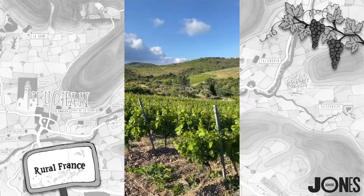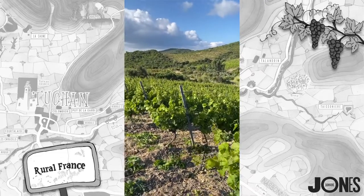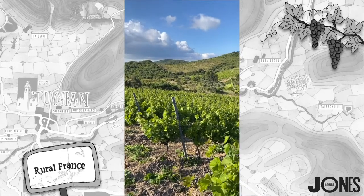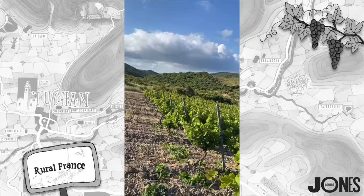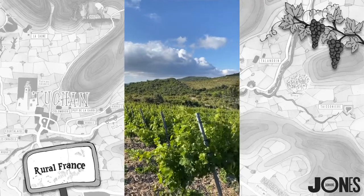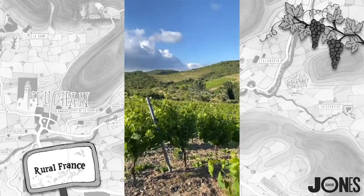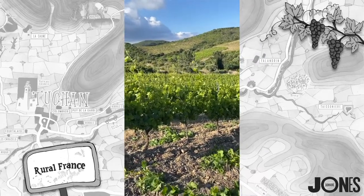In France, you don't have to live in Rivesaltes to make Muscat de Rivesaltes. You can actually live in about 99 other villages in and around Rivesaltes. So it's a speciality of the Pyrénées-Orientales. But something I don't like - I have very bad memories of Muscat de Rivesaltes, actually, because in the village fêtes in the summer, the only wine they served when I first got here about 25 years ago was either beer or Muscat de Rivesaltes. And it is extremely easy to drink, so you can just imagine the headache the next morning after too much.